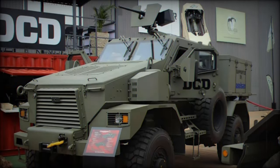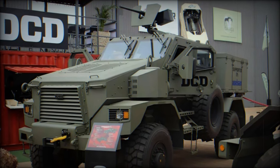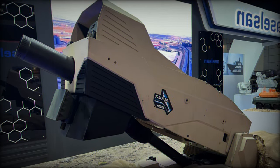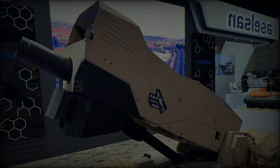At the Africa Aerospace and Defense AAD 2024 exhibition, DCD Protected Mobility, a prominent South African company, introduced its latest innovation, the Springbok Standard Duty SD Multipurpose Armored Vehicle MPV Double Cab.